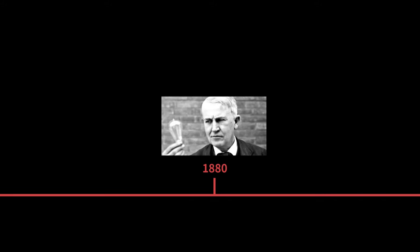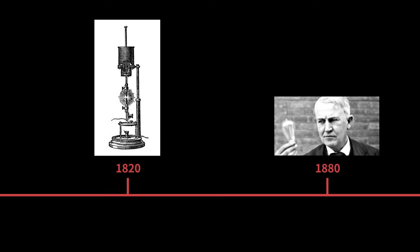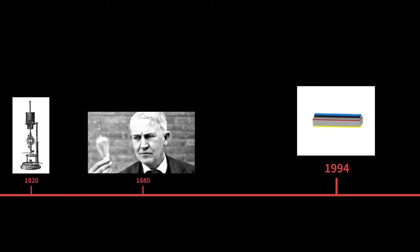Over four decades before Thomas Edison first patented an incandescent light bulb, British inventors were demonstrating electric light using the arc lamp. But it was Edison's incandescent bulb that was really the first major revolution in electric lighting. In 1994, Dr. Shuji Nakamura invented the blue LED, which started another lighting revolution.